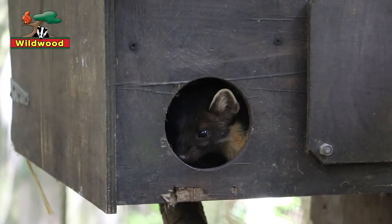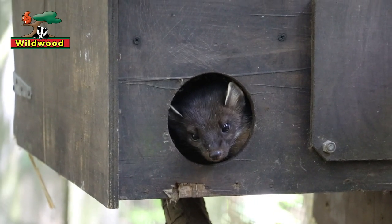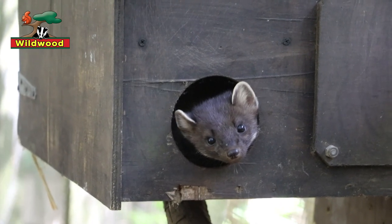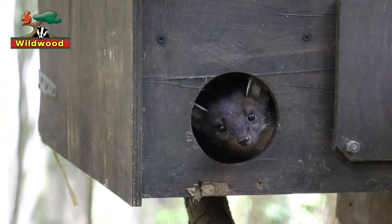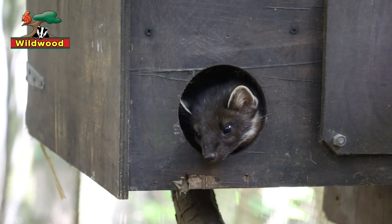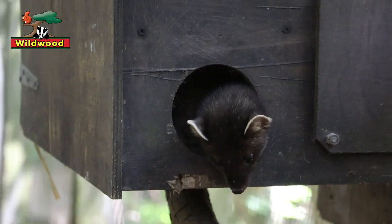Pine martens are very hard to spot in the wild. They are rare, elusive, usually come out at night and tend to live in the tops of the trees. Here at Wildwood we have three pine martens: one male and two females. The eldest is the male; his name is Aero. He was born in 2009 and he's now 11 years of age.